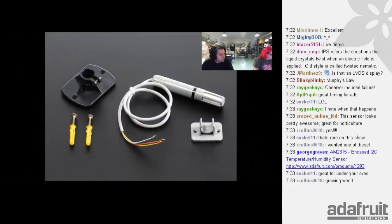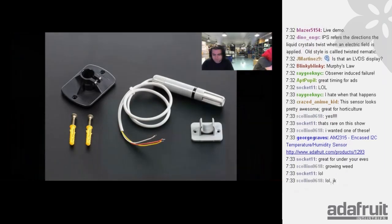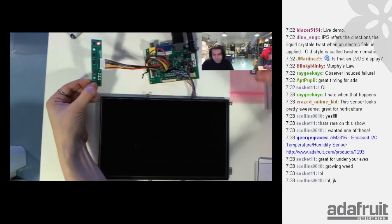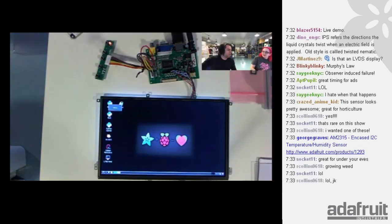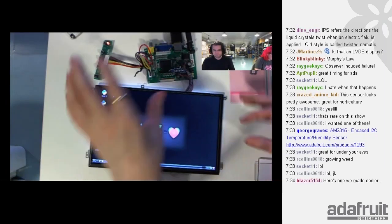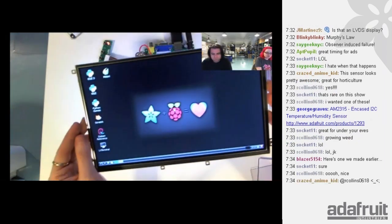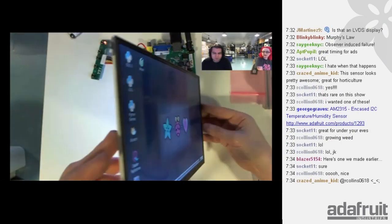Oh wait, now the display is working — I just power cycled it. Let's go back to the display. Even over a webcam you can see it's viewable at any angle. With cheaper TFTs, the image inverts at angles so you can't see it. This avoids that. It'd be good for an arcade project with a Pi — arcade video display with a nice widescreen image. Even over our webcams you can see how sharp it is.